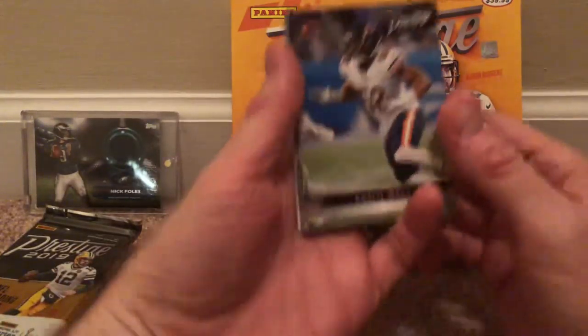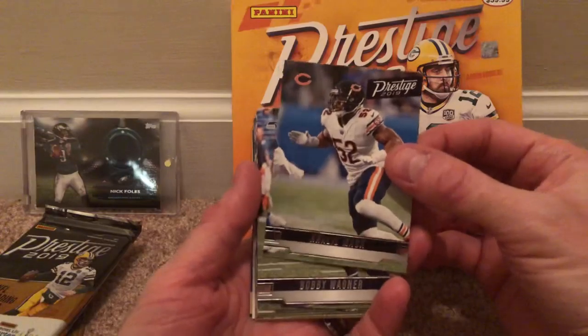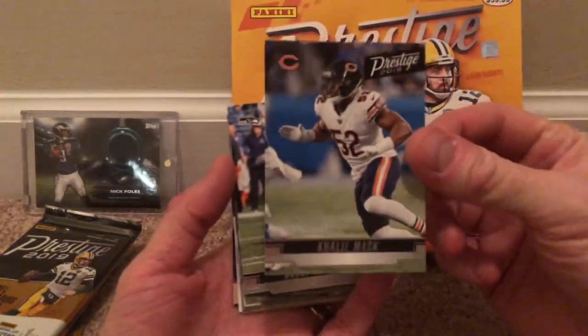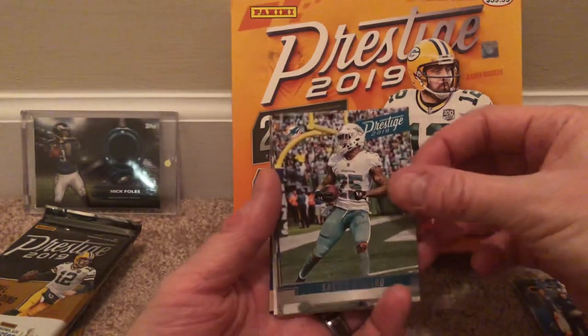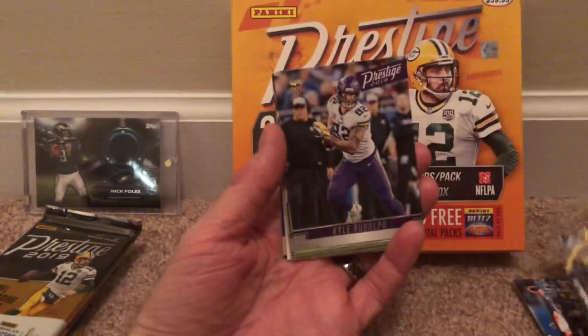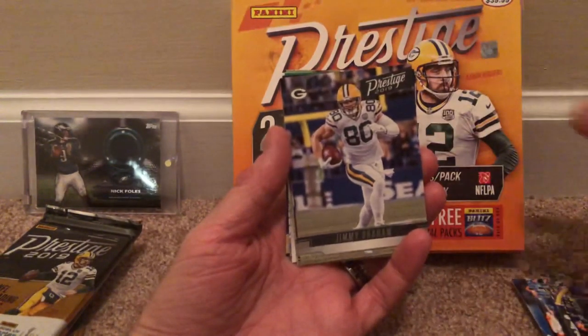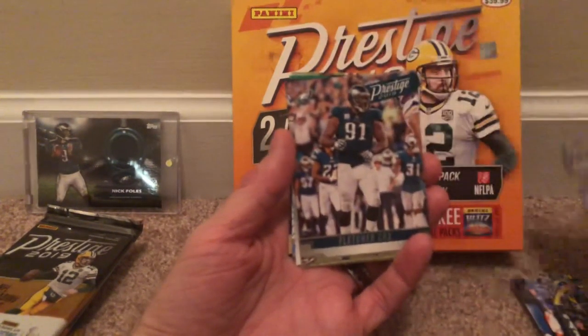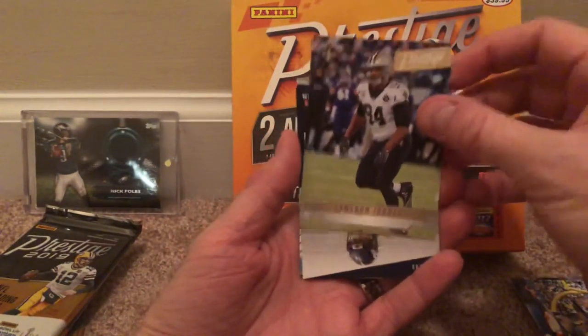This is what they look like. Got some Khalil Mack — the Eagles just beat up on them yesterday, that was fun to watch. Bobby Wagner. Xavier Howard. Kyle Rudolph. Jimmy Graham. Fletcher Cox of the Eagles — that's nice. Cameron Jordan.